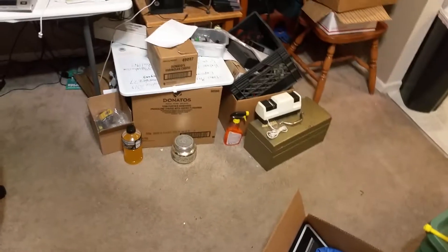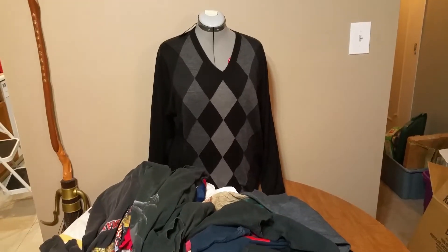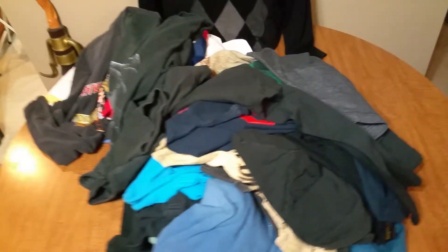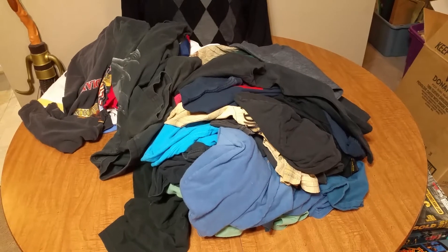Go through, get stuff organized, cleaned up. I took Alice apart — my mannequin, I call her Alice — and I've got a shirt on her. I was going to try taking pictures like that for now. So just clean up and then find what you don't have listed and get it listed.